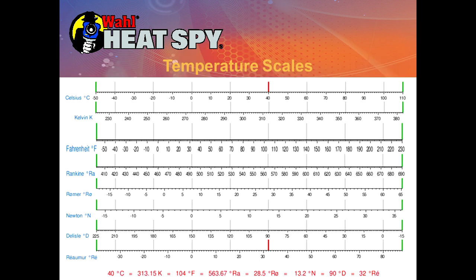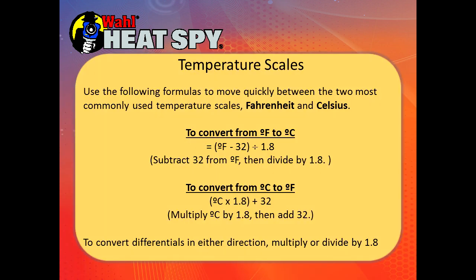This chart shows the relative scales in relation to each other. Some you're familiar with and some you may have never heard of before. We have the freezing point of water shown at 0 Celsius, and you can see the relativity of each scale. You can use the following formulas to quickly move between the two most common scales: to convert from degrees F to degrees C, take degrees F, subtract 32, and divide by 1.8. To convert from C to F, multiply by 1.8 and add 32. To convert differentials in either direction, multiply or divide by 1.8 — forget the 32.